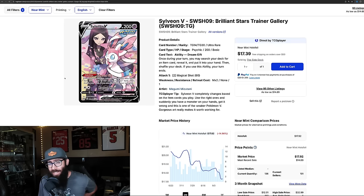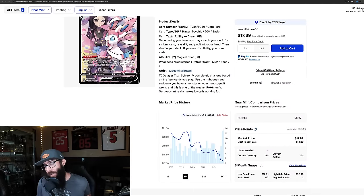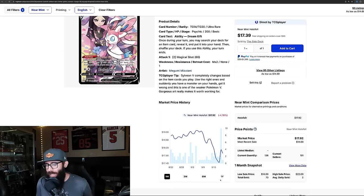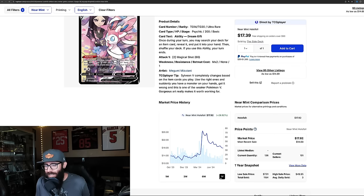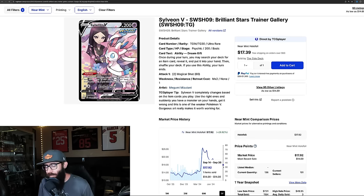Next up we have the Sylveon from the same set, Brilliant Stars Trainer Gallery. In the last three months it's down 15% at $17, and in the last month it's down another 4%. The one-year chart looks fairly similar to the Umbreon. At one point you could have picked this up for $11, it went as high as $26, and now it's all the way down to $17. I don't know when this is going to bottom out — you would think it would bottom out higher than what it was at before.